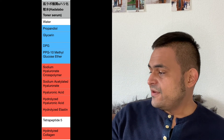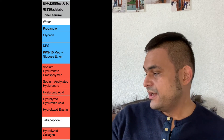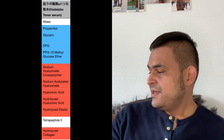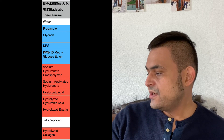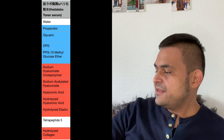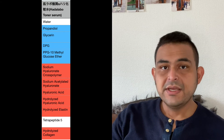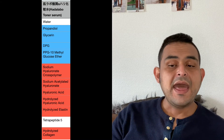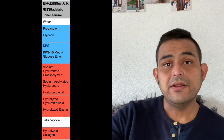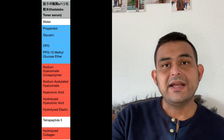From the fifth ingredient onward, they start formulating more of the hyaluronic acid — three different types: sodium hyaluronate, acetylated hyaluronic acid, and hydrolyzed hyaluronic acid, which is the water type. After that, they also include elastin as well as collagen. So the toner has the same exact ingredients as the serum, except instead of DPG or glycerin, they're using propanediol, which is a very safe alternative to other synthetic humectants on the market.